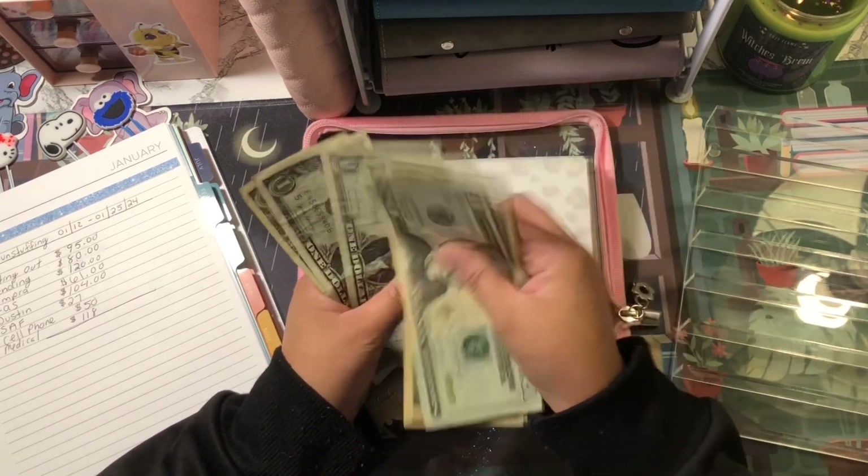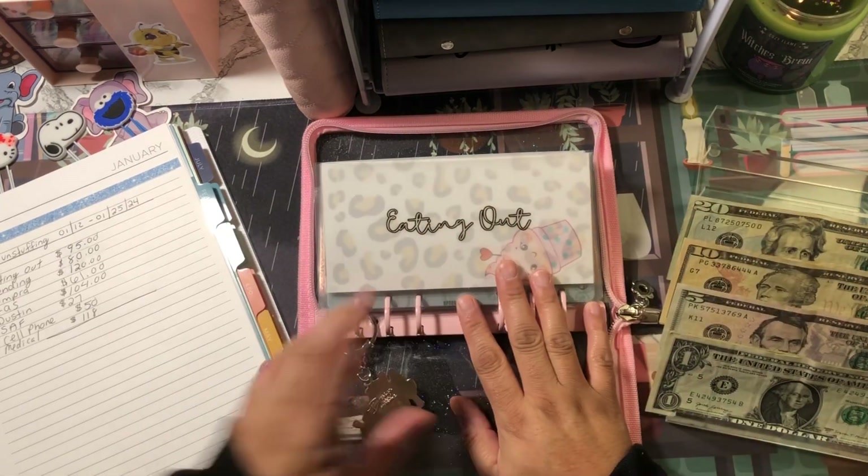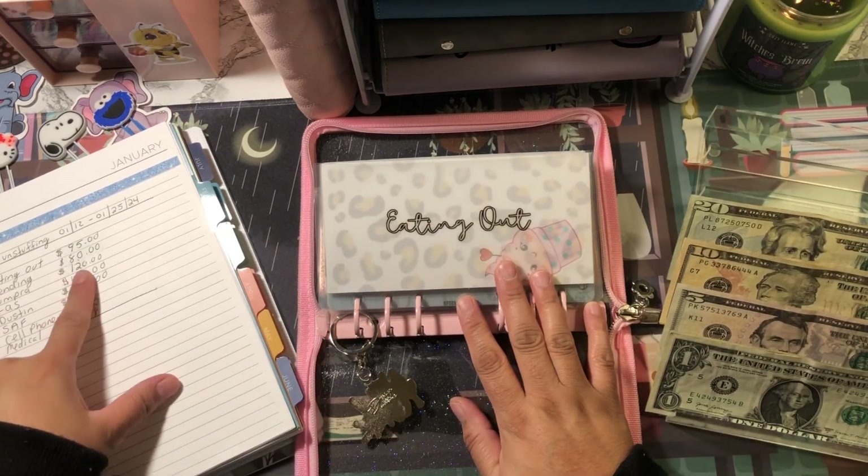I spent a total of $95 on eating out and I have $50 here. Counting up to $50 — my overage I'll just take from my groceries category.